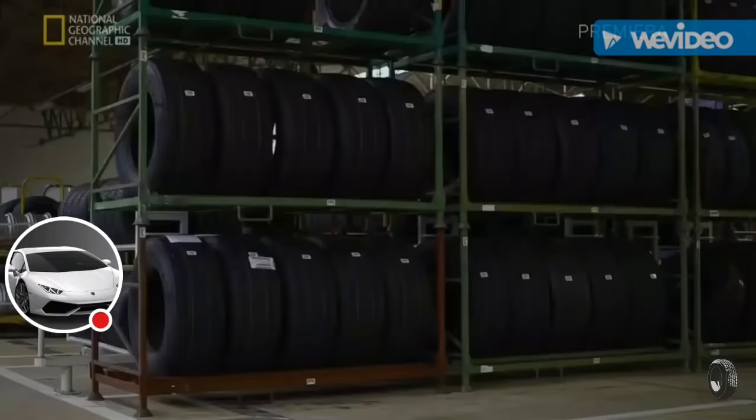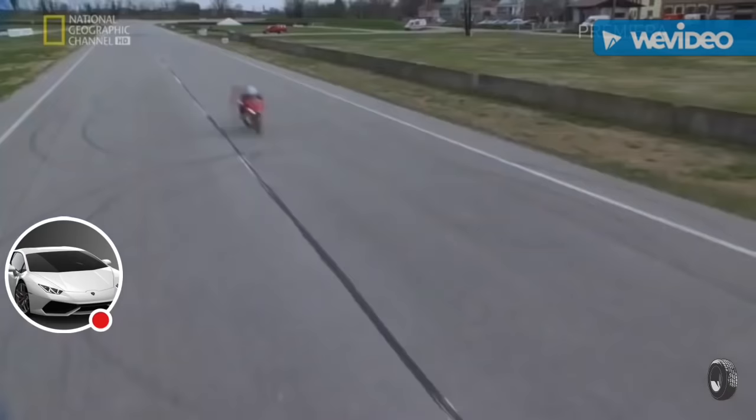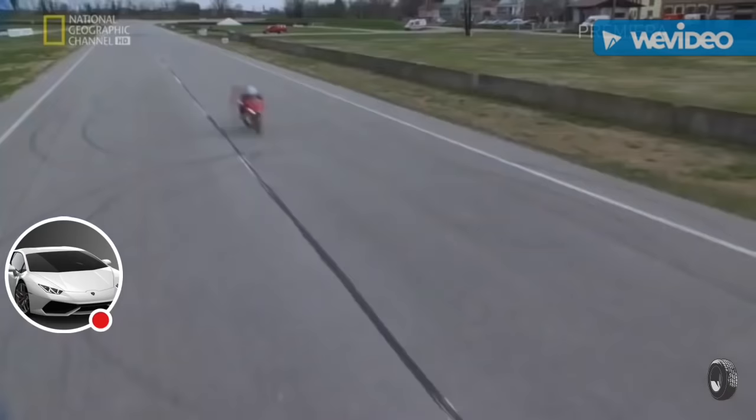Michelin keeps building tires — lots of tires — for just about anything in the world with wheels.